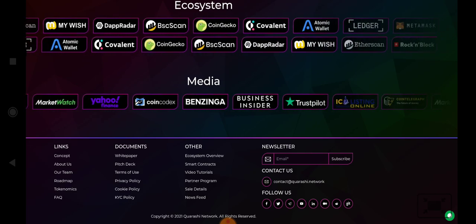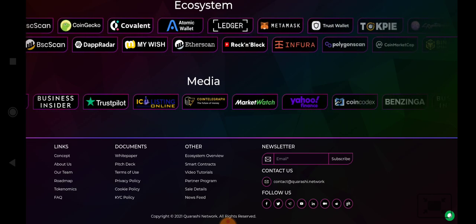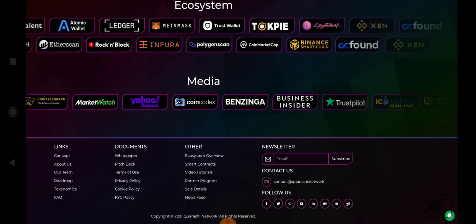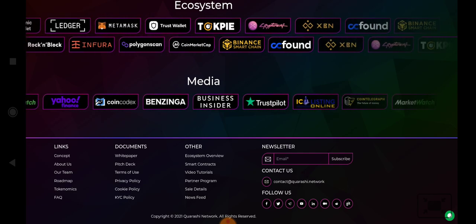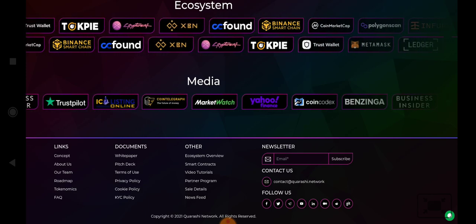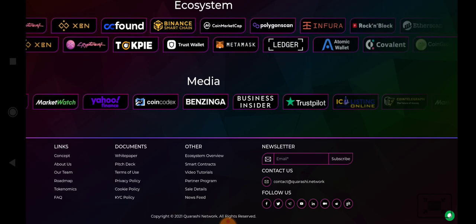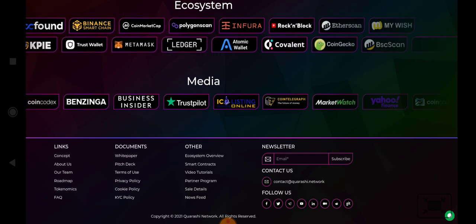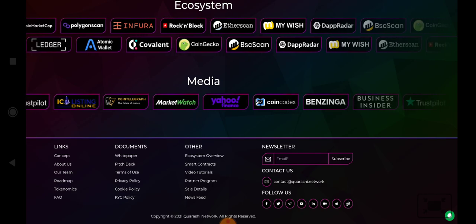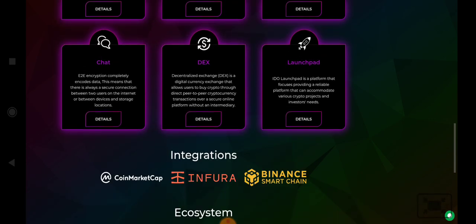If you want to subscribe to their newsletter, you can provide your email and click subscribe. If you want to contact them, their email is contact at the Kwerbushy dot network. At the end of the website you will get links for: About Us, Our Team, Roadmap, Economics, FAQs, white paper, pitch deck, terms of use, privacy policy, cookies policy, and KYC policy.